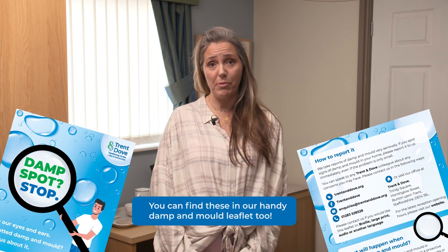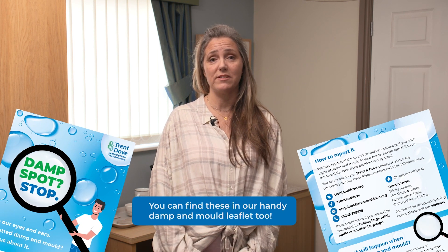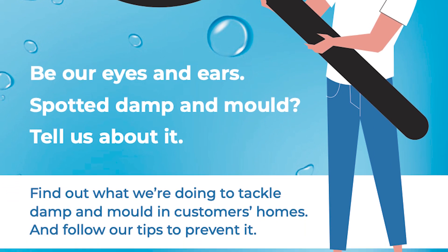If a customer spots any damp or mould, I would ask you to get in contact with Trent & Dove and report it. That's your first step really. If you watch this film in its entirety, there should be many tips and guidelines to help you deal with that damp and mould. At the end of this film, there will be all the contact details that you need to report the damp and mould to Trent & Dove. Be our eyes and ears — spotted damp and mould? Tell us about it.